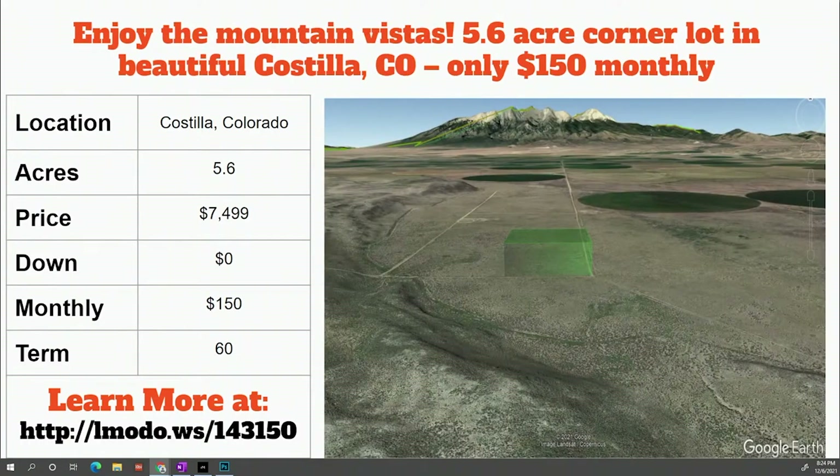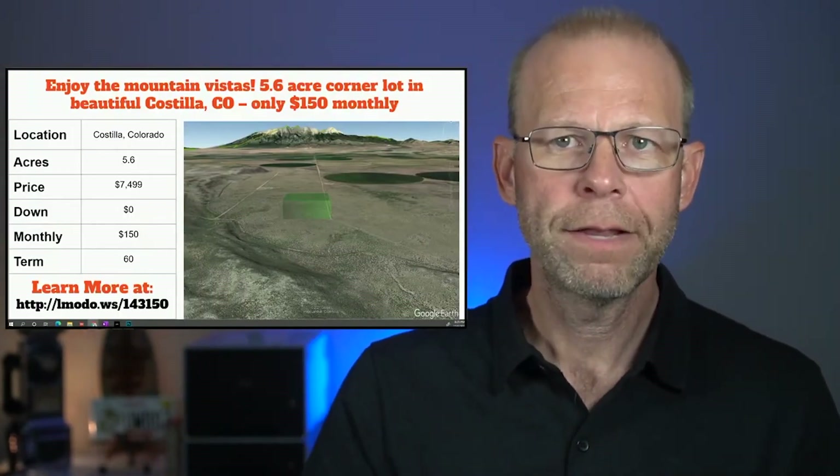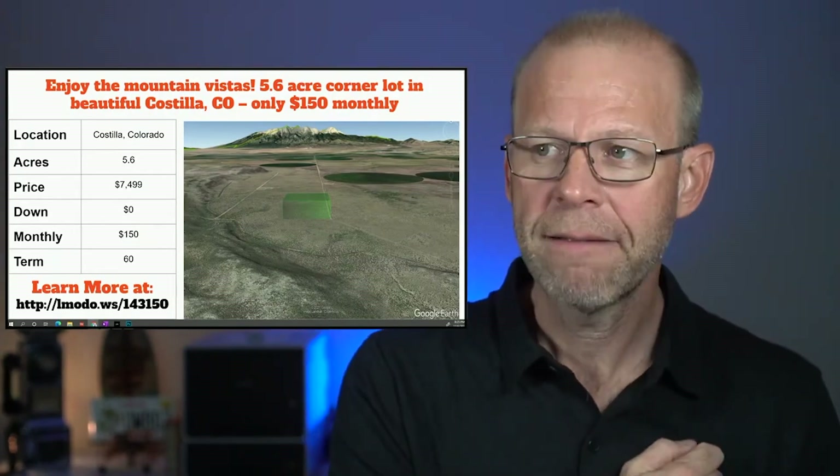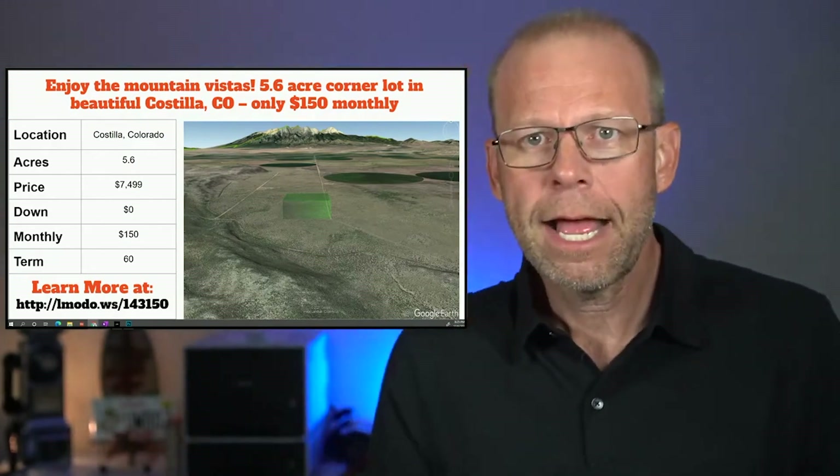Next property: a 5.6-acre property for $74.99 a month — drop the mic — because it says zero down and $150 a month for 60 months. Zero down! People tell me all the time they love this. I read every comment, even the mean ones. There's actually one really funny comment I might bring up before the show ends.